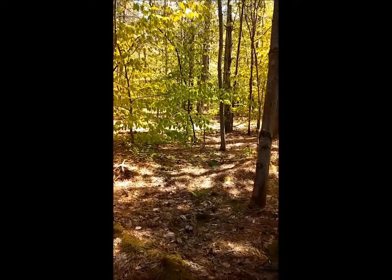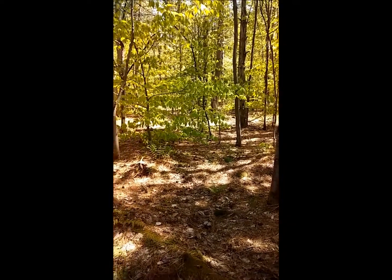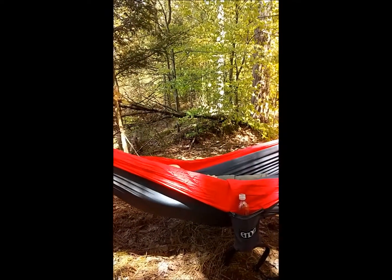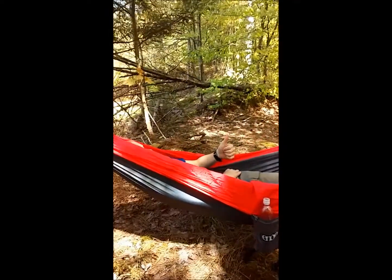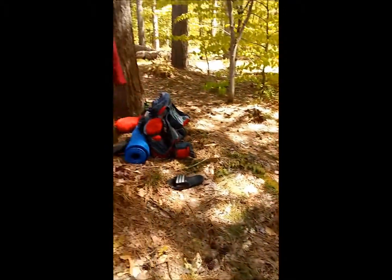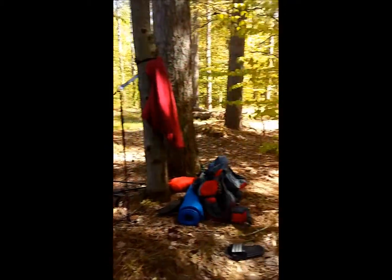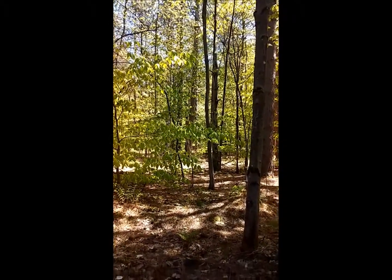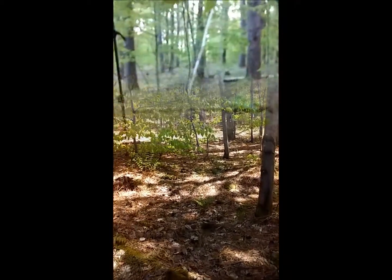It's about one o'clock in the afternoon on Saturday the 20th, and you know what time it is - it's siesta time for Charlie! We're just going to set up our hammocks for a few minutes and take a little break. We're literally right on the trail. We're just going to hang out here for a little bit and enjoy the beautiful day. We'll talk to you guys later.